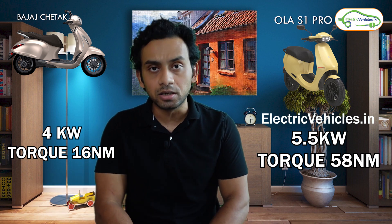Now the motor in Ola S1 Pro is much more powerful as compared to Bajaj Chetak. The S1 Pro comes with a 5.5 kilowatt rated motor that is able to generate a torque of 58 Newton meters. The motor in Bajaj Chetak is 4 kilowatt, able to generate a torque of mere 16 Newton meters.